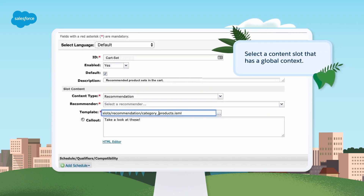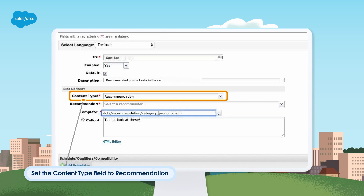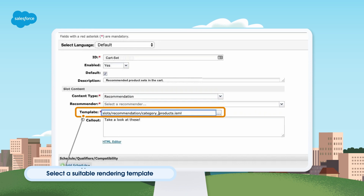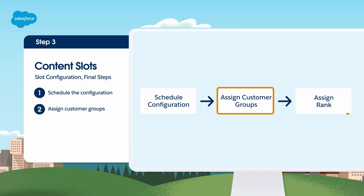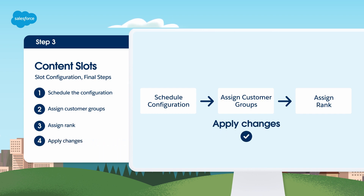Best practice is to select a content slot with a global context. Set the Content Type field to Recommendation, select a value for the Recommender field, and select a suitable rendering template from the Slots Recommendation folder. Schedule the slot configuration by selecting Add Schedule and then a Schedule Type. Allow for time zones, and note that slot intervals must be one hour or more. Assign customer groups, click in the Rank column to assign a rank, noting that the lower the rank, the higher the priority. When done, select Apply to save your changes.